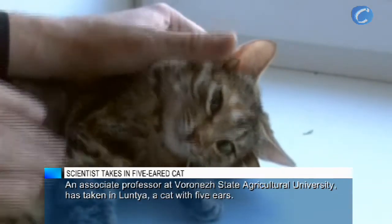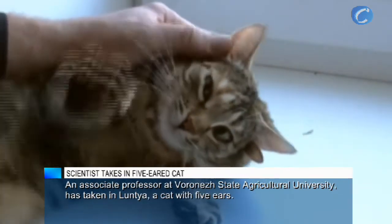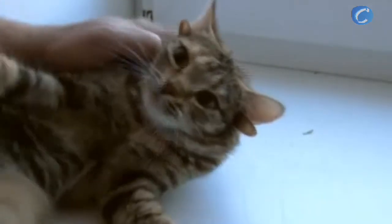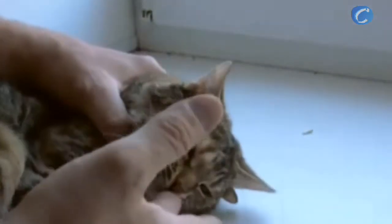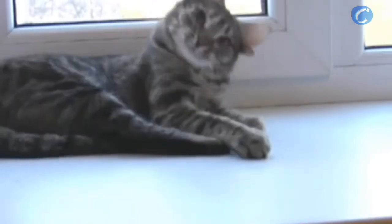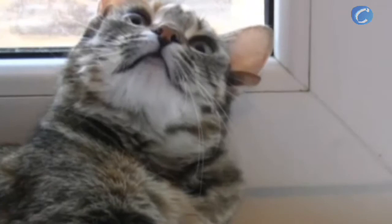There is an additional ear on the left ear — it's smaller — and here is another small one in front of these two ears, so there are three ears on one side. Vladimir Robrikov picked up the cat by a dining hall in Rabocchi Prospek, Voronezh. He has been studying animals with physical anomalies at Voronezh State Agricultural University for many years, but has not seen anything like this before.